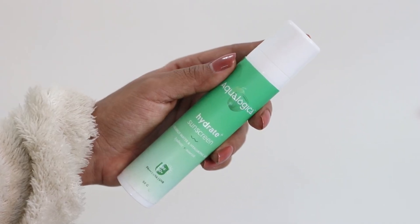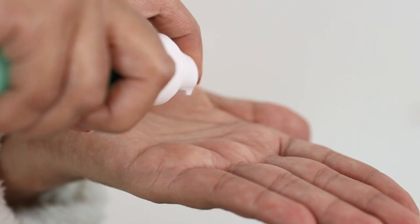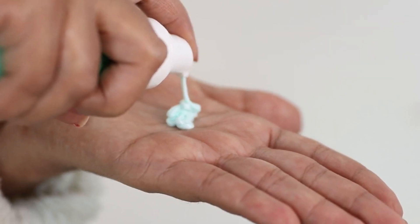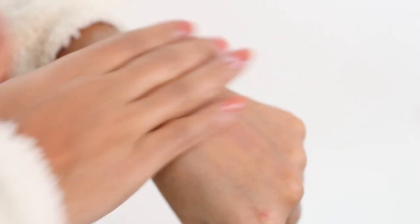Talking about sunscreen — Aqua Logica also has a sunscreen. A lot of us struggle with finding a good sunscreen that's lightweight and doesn't leave a white cast, and this has been an amazing discovery. The Aqua Logica Hydrate Plus Sunscreen contains coconut water and hyaluronic acid, with SPF 50 PA+++ protection including UVA and UVB. It's a hydrating, non-sticky, lightweight formula that prevents sun tanning and protects the skin. If you're stepping out for a long time, you can reapply every six hours.